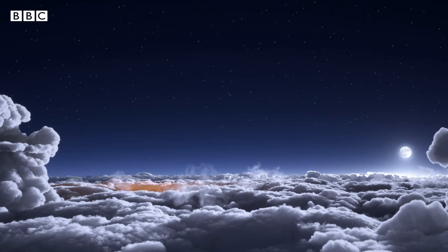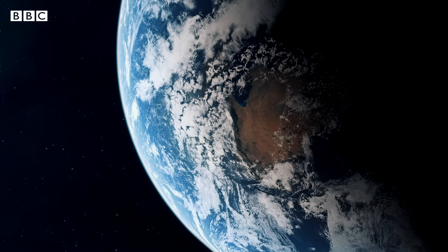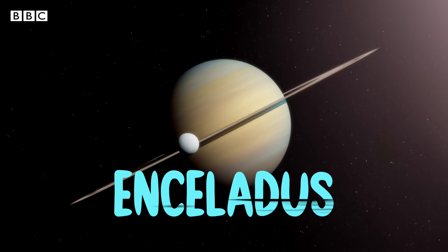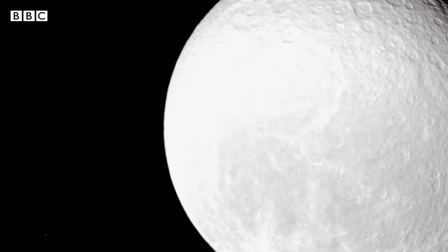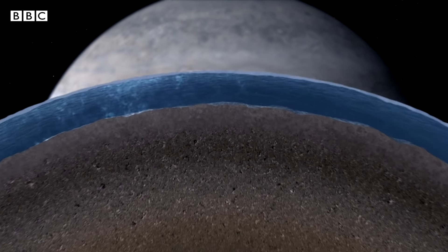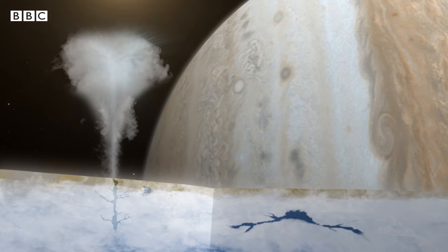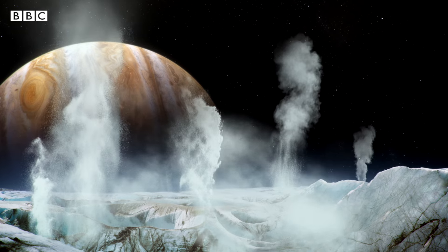If you thought Erebus was cold, this next volcano takes it to a whole new level. To get to this volcano we have to take a trip outside of Earth's atmosphere to Enceladus, one of Saturn's moons. Here we'll find volcanoes made of ice. Like Earth, Enceladus has a crust, but underneath this crust is a layer of water. When this water pushes against the surface it produces explosions of water and ice, forming volcanoes using a similar process to here on Earth.